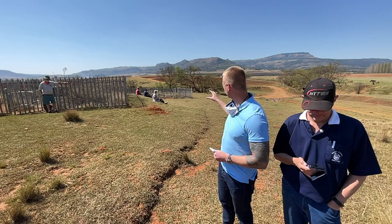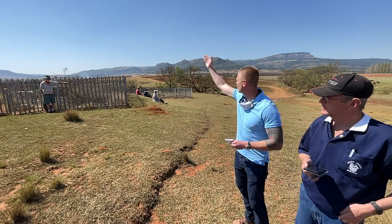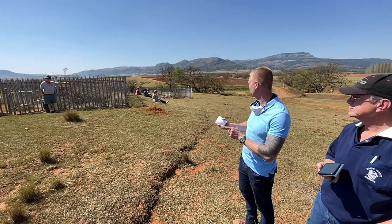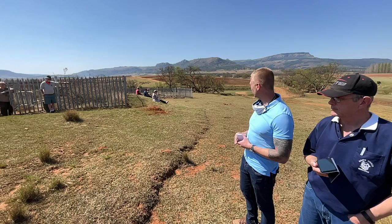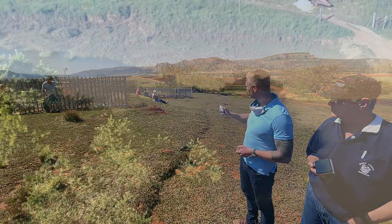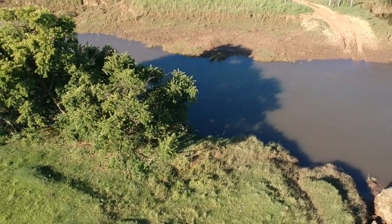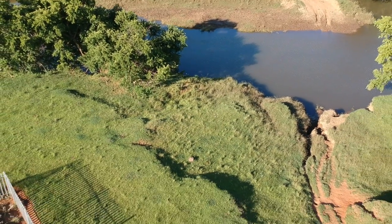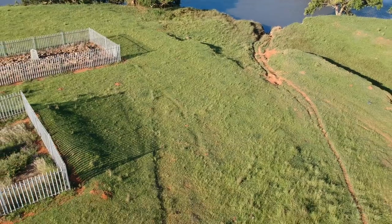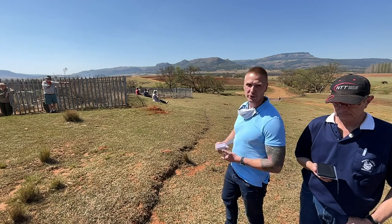Meanwhile, on the south bank, Sergeant Booth and Lieutenant Harwood organised their men under the two wagons near the ferry crossing and started firing volleys into the flanks of the Zulu attackers. As it became clear that the north bank battle was lost, men tried to swim across the river to the relative safety of the south bank, with the south bank men providing covering fire. But the river was fast — reported at seven knots — and deep, and many of the men were not strong swimmers. Only about twelve, including civilians, were able to get across.